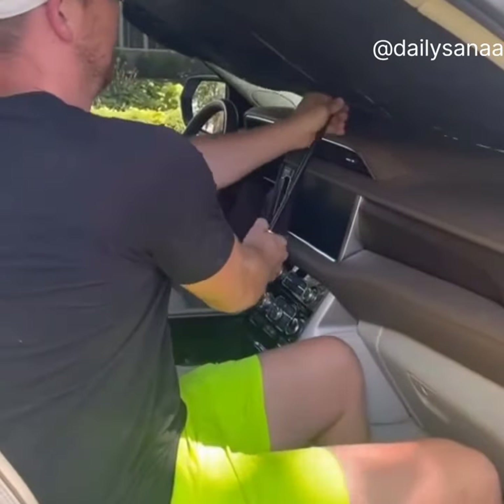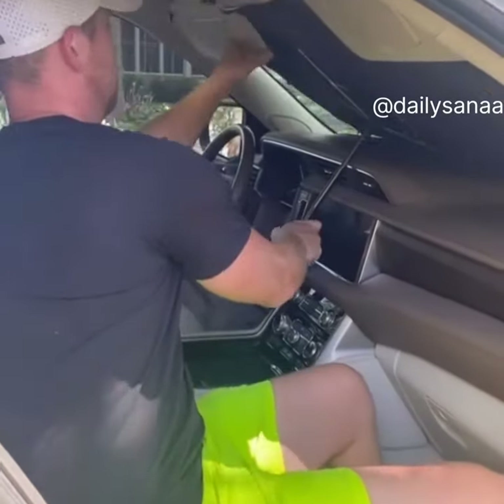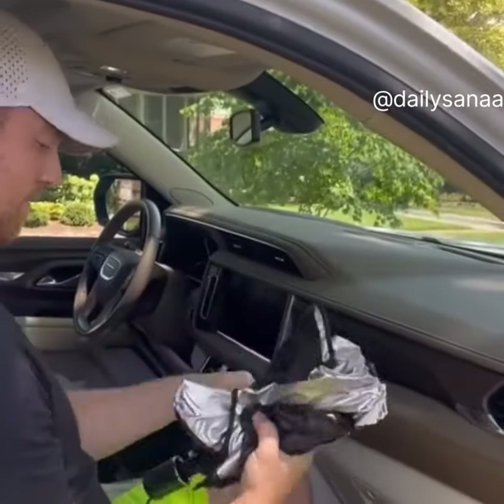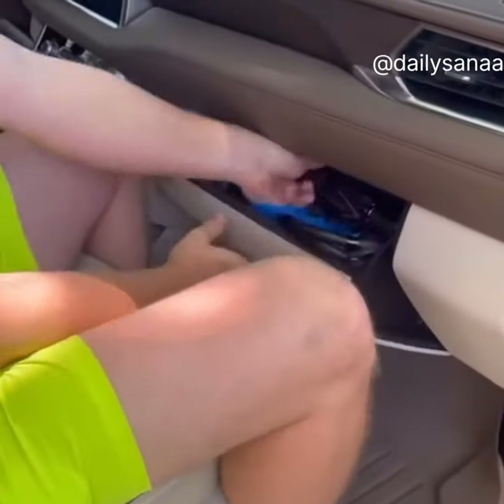This shade opens and closes like an umbrella — it literally takes seconds to open and close and stores tiny just like a pocket umbrella. Wrap it up, put it in your glove box, and you're ready to go.